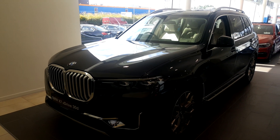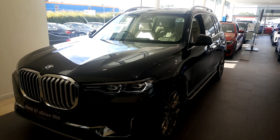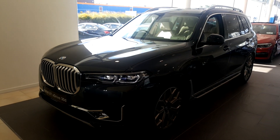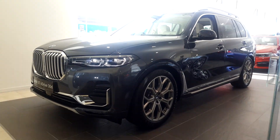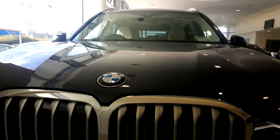The features and functionality of this stunning X7 in Arctic Gray are endless. If you have any further queries about this vehicle, contact us here in Galway on 091 753 888, or you can contact us in Athlone on 090 6465 888.